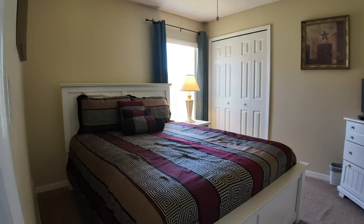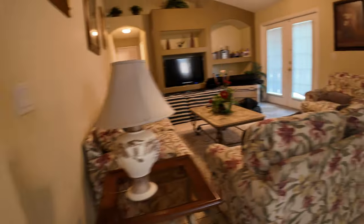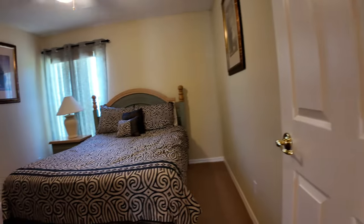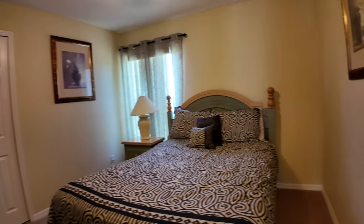You may also notice that it is a very bright and open family living room with lots of natural lighting. The open concept design creates an airy, welcoming feeling where friends and family can gather comfortably. The high ceilings and thoughtful layout really maximize the space, making it feel even more expansive.